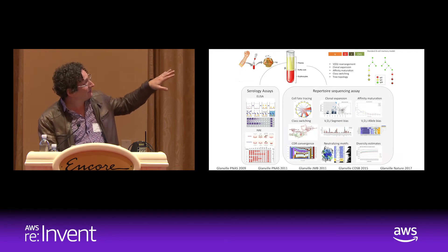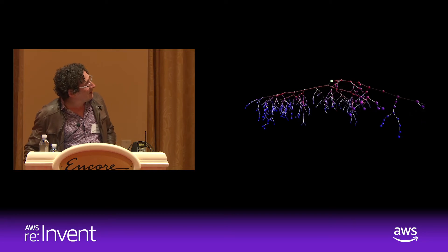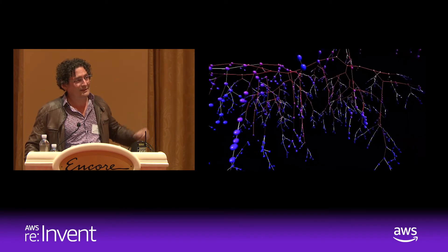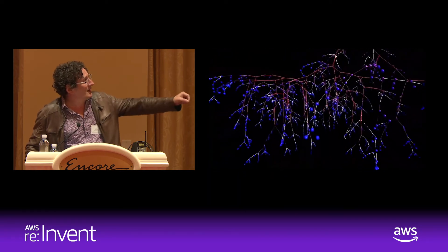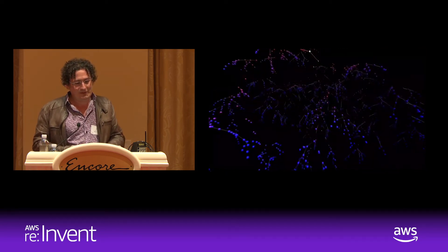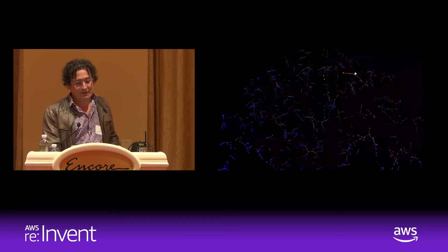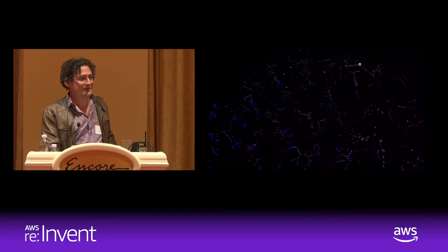Here's a cool example. This is a population of antibodies being produced by someone who's HIV positive. We're overlaying a single linkage tracing of how those B-cells are mutating over time to try to keep up with the mutation of the pathogen. This is the kind of thing now readily available to us with repertoire sequencing that was previously invisible — denying us understanding of the mechanisms by which these viruses evaded us.